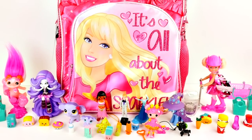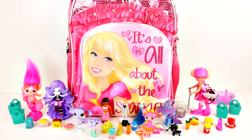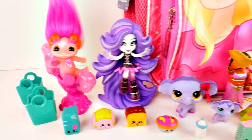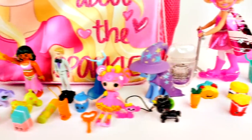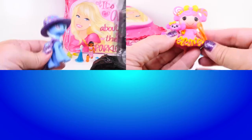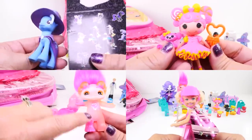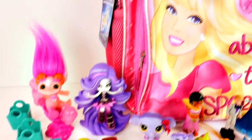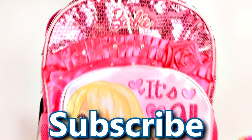Thanks so much for checking out our channel. If you enjoyed watching me open the Barbie Giant Play-Doh Surprise Egg and Backpack, make sure you click that like button and let me know in the comments what was your favorite thing I opened today. For me it's going to be really hard - I liked our My Little Pony, our La La Loopsie, our Zelf, and our new Barbie. Come back and see us again soon, and subscribe to our channel for more Giant Play-Doh Surprise Egg fun. Thanks for watching!